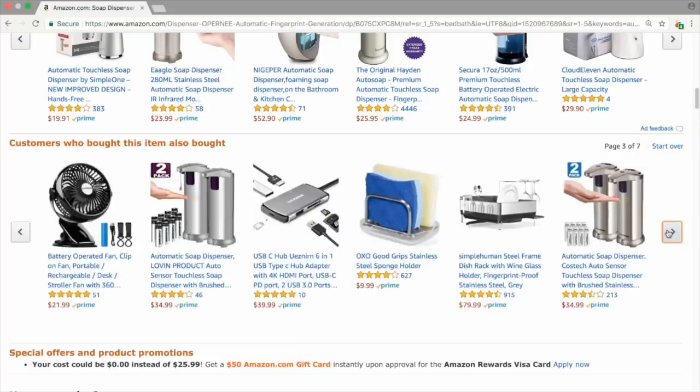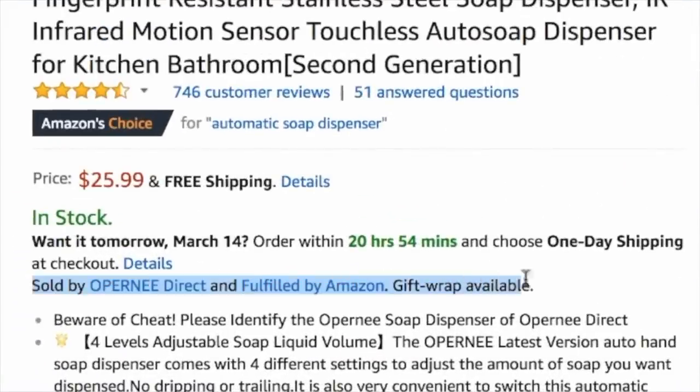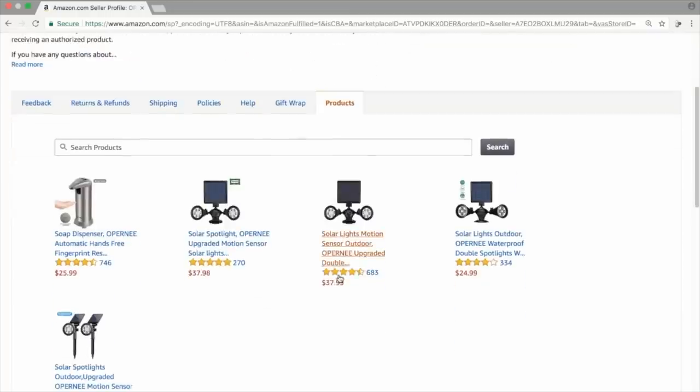Another way is to use your competitors. Go back to the soap dispenser listing, scroll down a little bit to find 'sold by' with the brand name, and click on it. That opens the brand page — click on Products and look at the other kinds of products they sell. It's not always perfect, but you're looking for related products. You can look at all your competitors and see what else they sell — don't just stick to one. Using both these methods can show you a lot of different options for adding to your brand and multiplying your revenue.